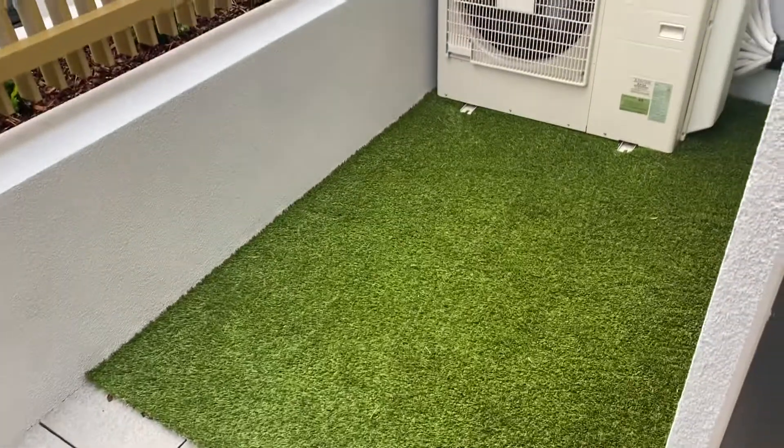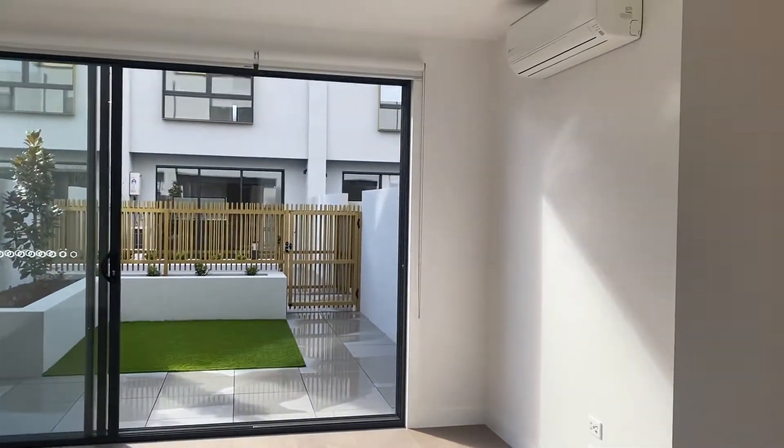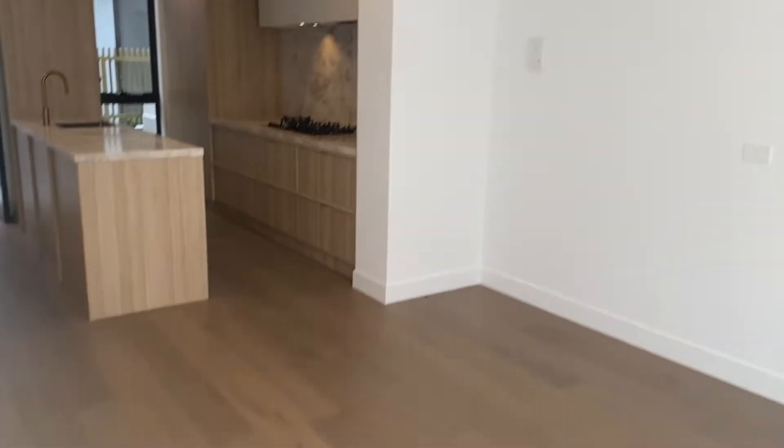The front door comes through the communal area. There is a secure gate which can be locked. Perfect area here if you have a little pet, and you walk into the front door. There is beautiful flooring, as you can see, which has reverse cycle, plenty of light, and a great area for entertaining. The walls are white and the wooden floor is exceptional. Terrific storage here as well.